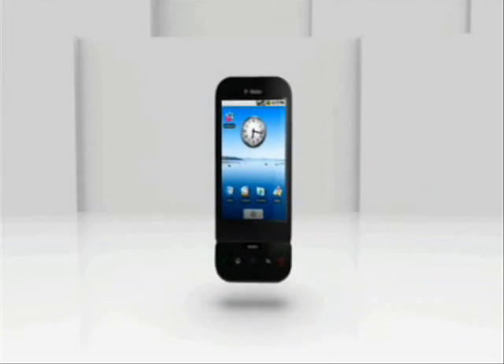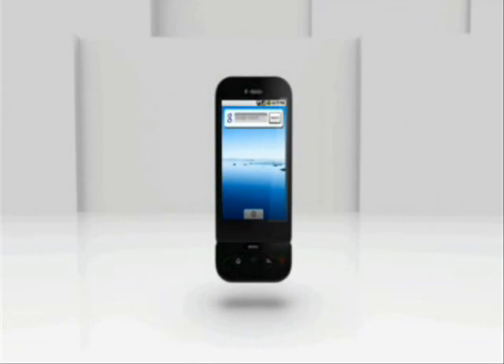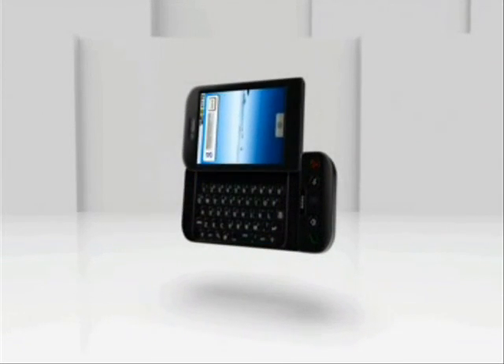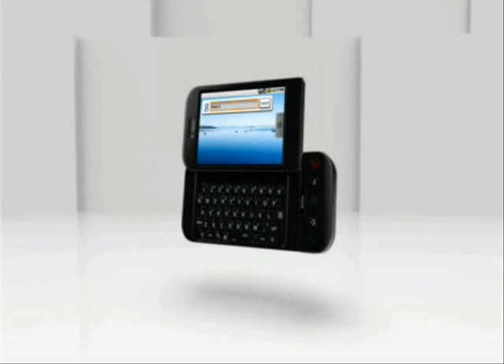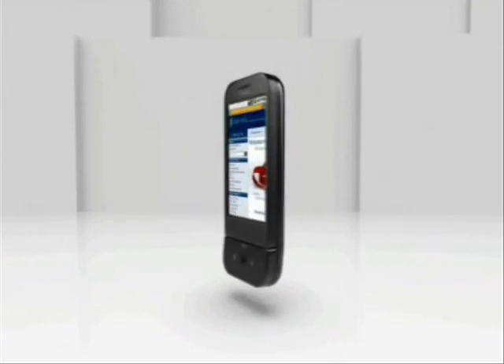Imagine having instant access to Google at your fingertips. With one-touch Google search, the T-Mobile G1 makes it possible. Placed one swipe away from your home screen, this field gives you access to a world of knowledge. By sliding out your keyboard and typing what you're looking for, you get instant results. From these results, you just select your link and off you go.